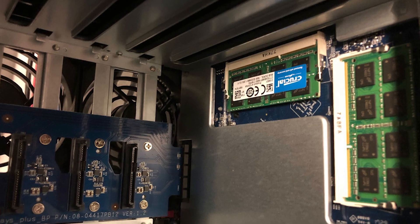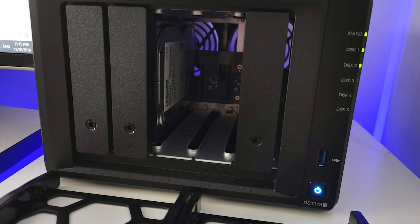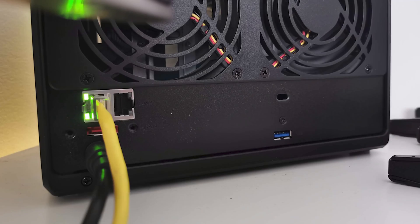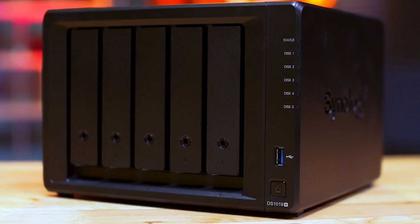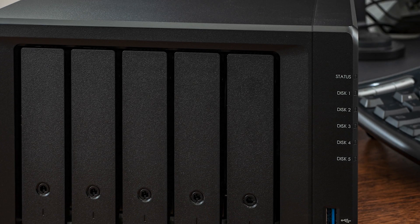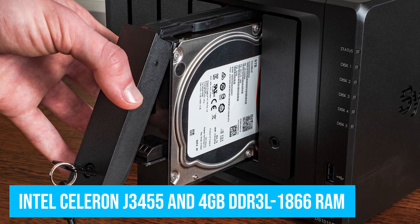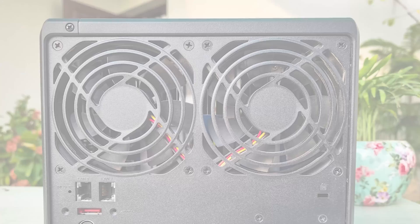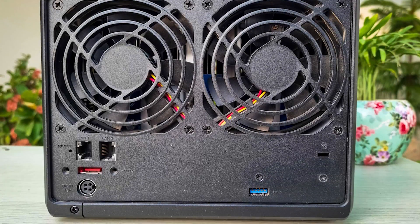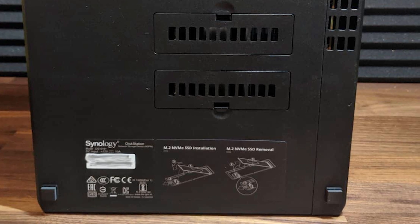The very name of the device speaks volumes about why it's best for heavy usage. This robust NAS device comes with 5 drive bays, but with 10 in its name, suggesting that the quantity is expandable to 10 — storage will never be an issue. It comes equipped with an Intel Celeron J3455 and 4GB DDR3L 1866 RAM, upgradable to 8GB. It has a rated transfer speed of about 225 megabits per second, making it another best NAS for Plex transcoding.